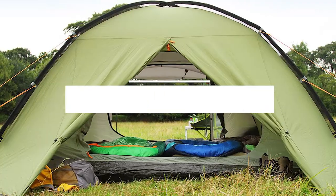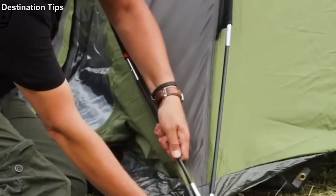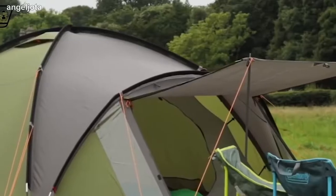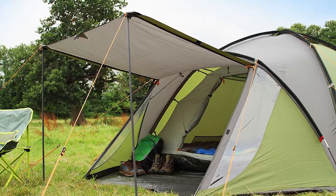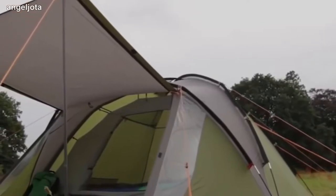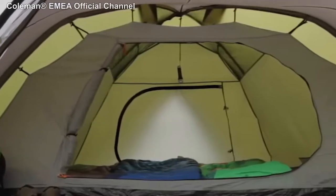Number 4: the Coleman Hayden. This four-person tent is easy to set up. It is lightweight and extremely waterproof. Its fabrics are fire retardant and UV-guarded, offering protection from the sun. It has front and rear doors with generous space for your boots and backpack.